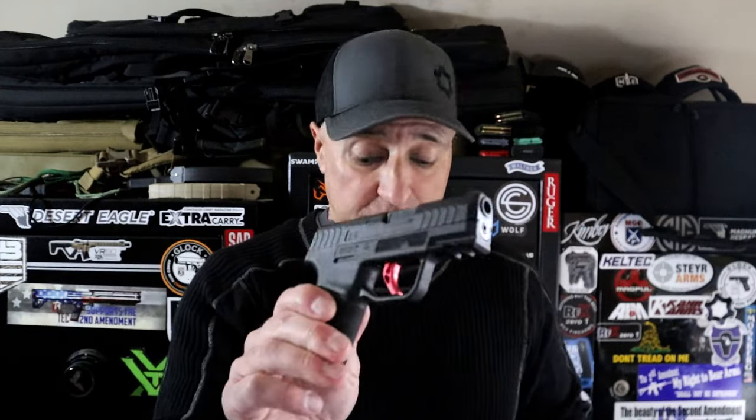The company started out in 2013 making parts for the gun industry, and then they came out with their own handgun. Within a short time it was gone — the market is very competitive, extremely so.